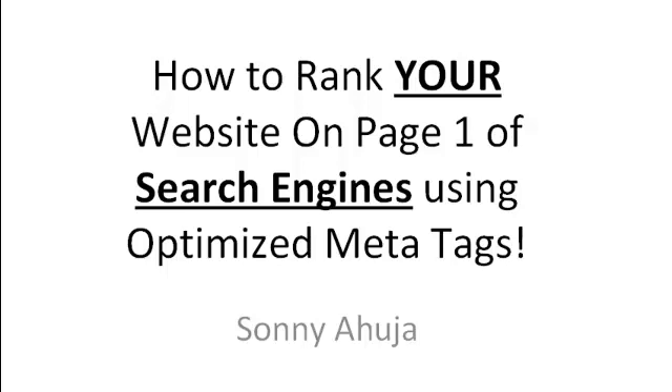Hi everyone, welcome to this presentation in which I'll show you how you can rank your website on page 1 of search engines using optimized metatags. The reason I'm doing this presentation is because lately I've had several people call me to get my opinion on their websites, how they can rank on page 1 of Google. One of the first things I notice is that in most cases the sites don't have the correct metatags, and having the right metatags on your site does help you rank higher on search engines.